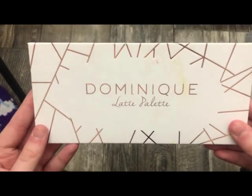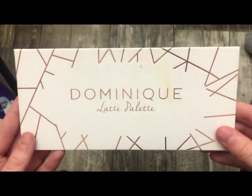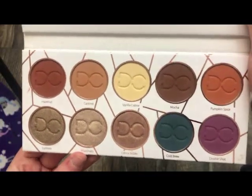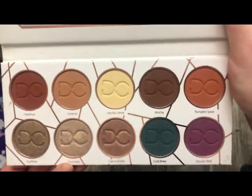The next palette is from Dominant Cosmetics — this is the Latte Palette, the first Latte Palette. The metallic shades are absolutely stunning and the mattes blend out pretty well for me as well. This is a really pretty fall palette.